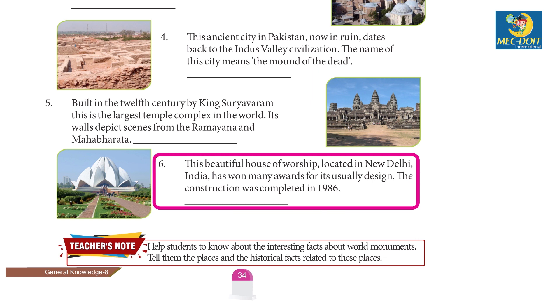6. This beautiful house of worship located in New Delhi, India has won many awards for its unusual design. The construction was completed in 1986. Lotus Temple.